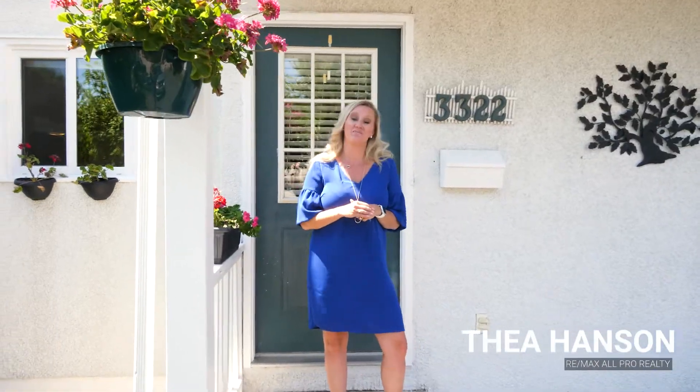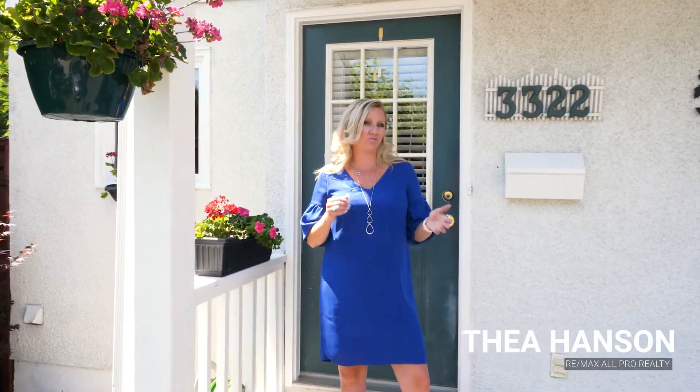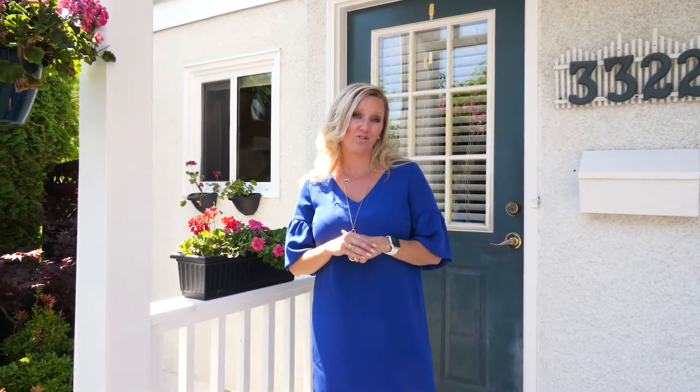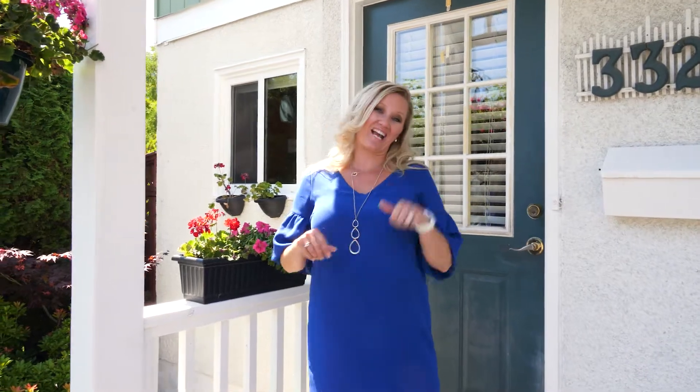Hi, I'm Tia Hansen with RE-MAX L'Oper Realty. Are you an empty nester looking to downsize, or are you just looking to buy your first home? Then you need to come and take a look at this fantastic Glenmary townhouse, 3322 Laurel Crescent. Let's go check it out.